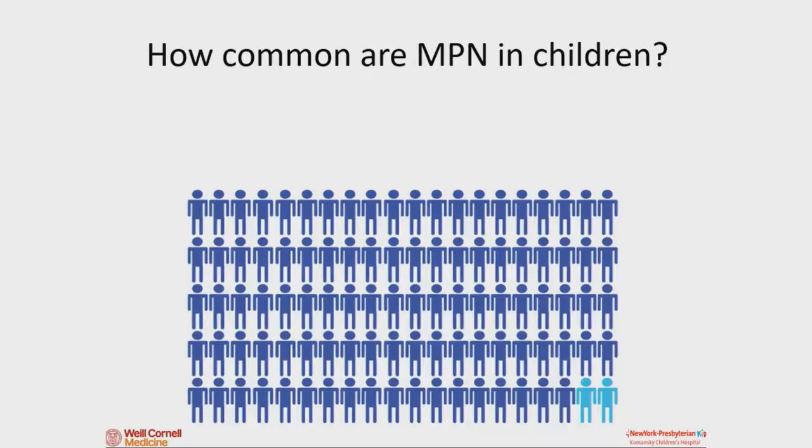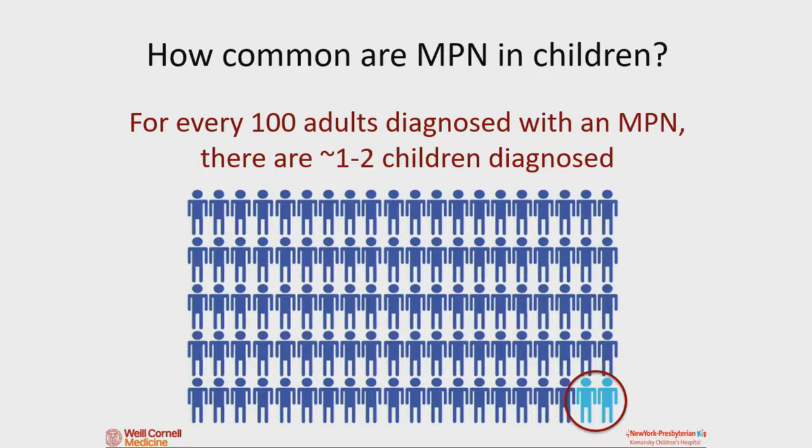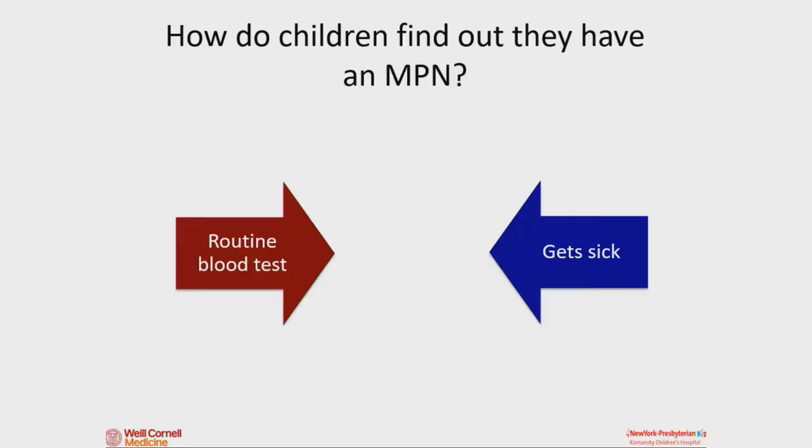Some of you with MPNs may say you don't know other kids with this. People ask how common it is, and it's pretty rare. For every 100 adults who get diagnosed, there's maybe one or two kids. So you may not have another kid in your school with this. There are definitely other kids out there, but you may not have met them. Kids usually find out in one of two ways: either through a routine blood test where something looks funny, or because they're not feeling well and their pediatrician checks blood and ultimately finds an MPN.